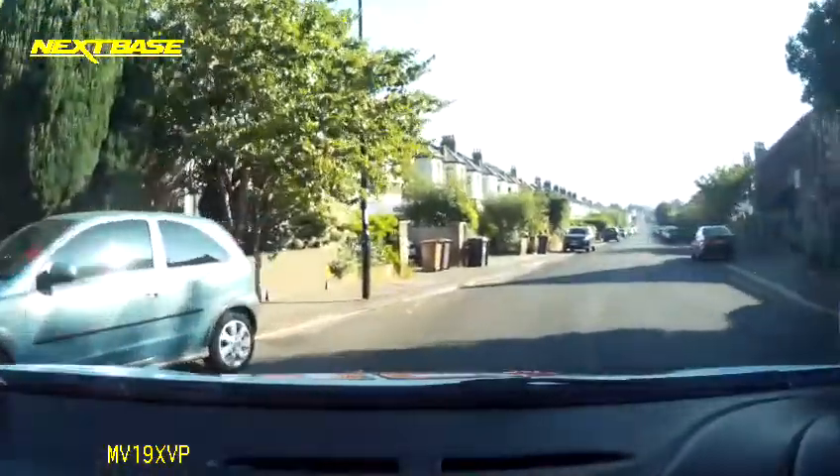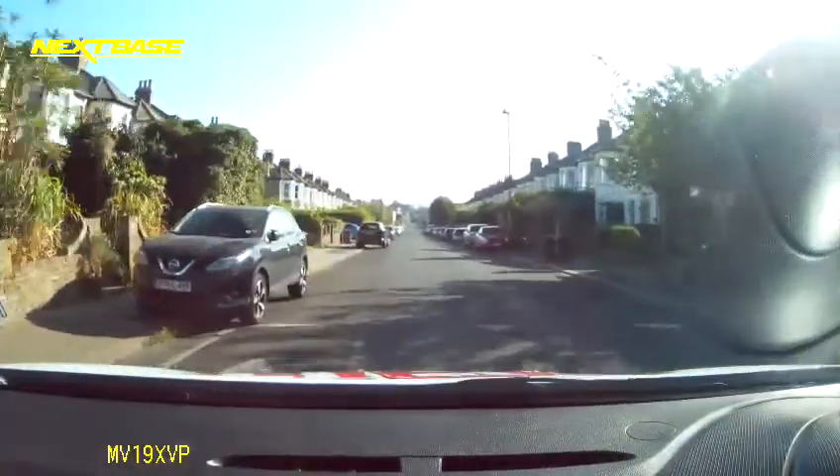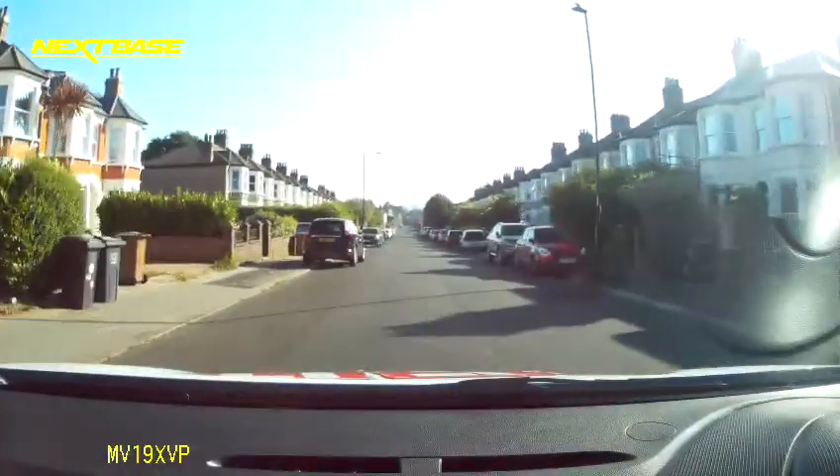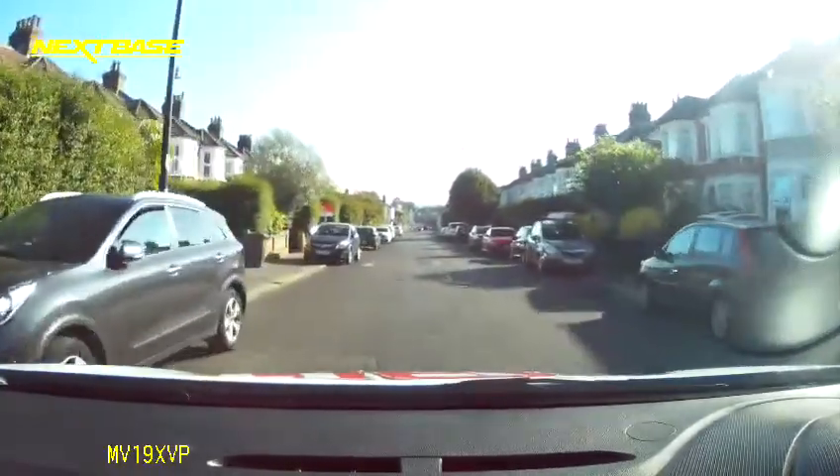As I'm leaning over to the left to see round to my right, looks really nice and clear. Hazard coming up on the left — blue car coming up to the junction. She's seen me, made eye contact, so she's hanging back, which is great.